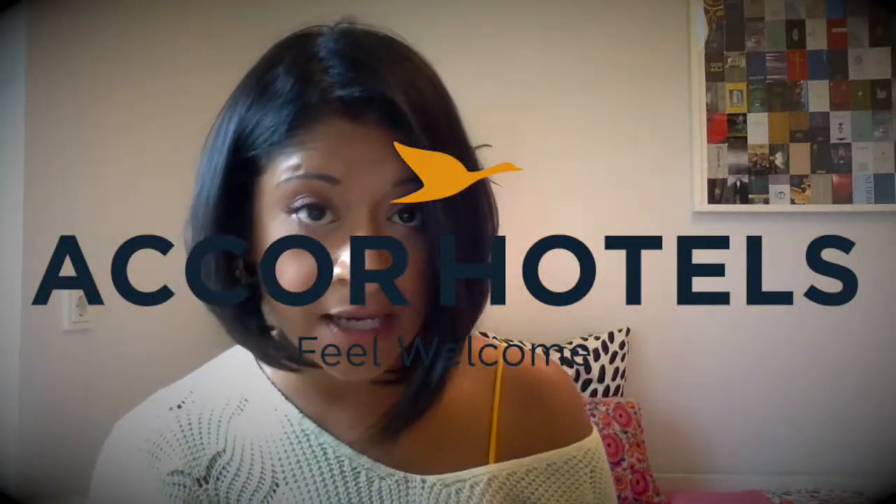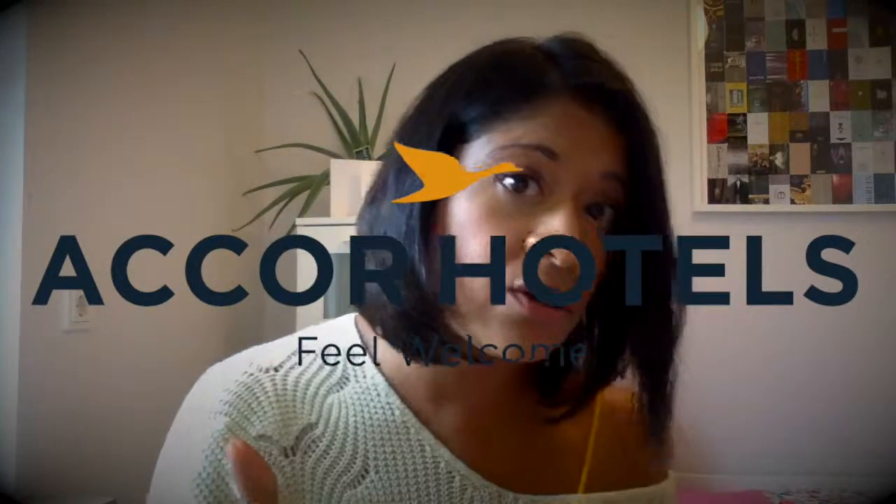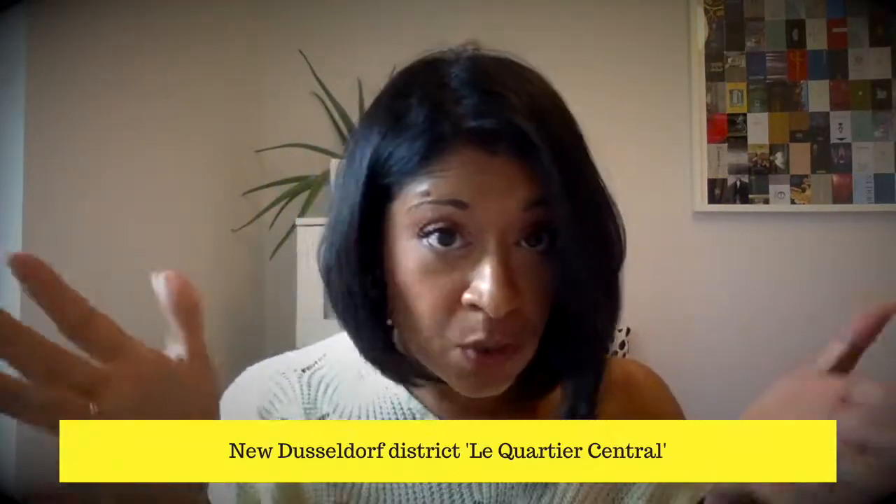A little bit of background on 25 Hours Hotels — the brand is very funky, trendy, and design-led. It's very approachable and very cool, and actually one of my favourite hotel brands around the globe. At the moment they've got about 12 hotels across different cities in Europe. Importantly, they are part of the Accor brand — one of Accor's lifestyle brands. So you can contact the hotels directly or reach out through your Accor contact.